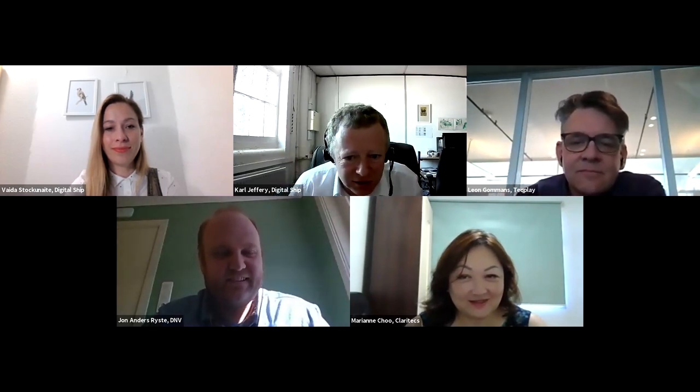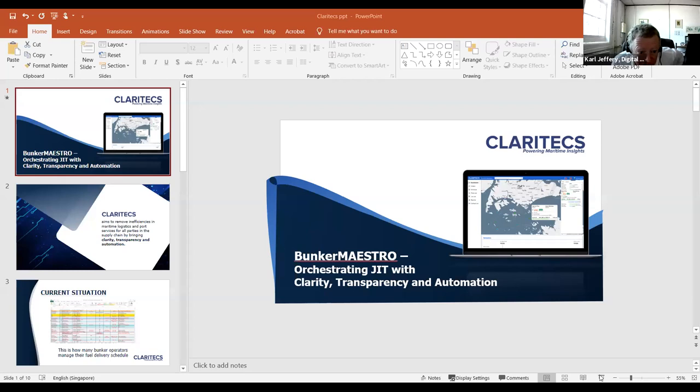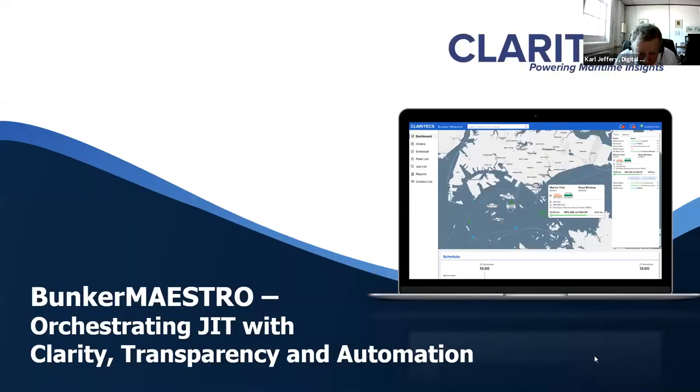Over one and a half percent — that should show why we're doing this webinar and why it's exciting. Now I'm inviting our first speaker, Marianne Shaw, who is co-founder of Claritex, to give the opening talk. Marianne is a former corporate development advisor with Sinanju Tankers and a former general manager of the Singapore Shipping Association.